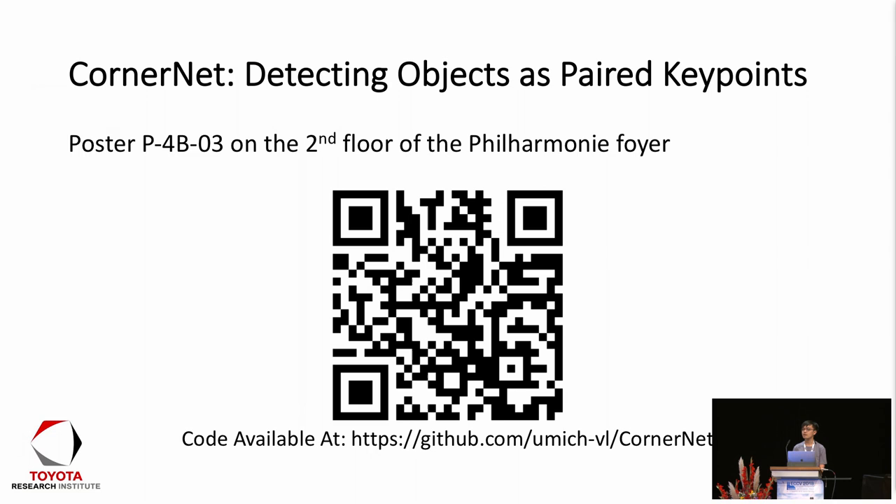Another question: what if two bounding boxes have exactly the same top-left corner? The speaker responds: in our experiments we haven't seen that case, but one approach we could explore is how to predict multiple corners at a single location — that's a direction for future work. Let's thank the speaker again.